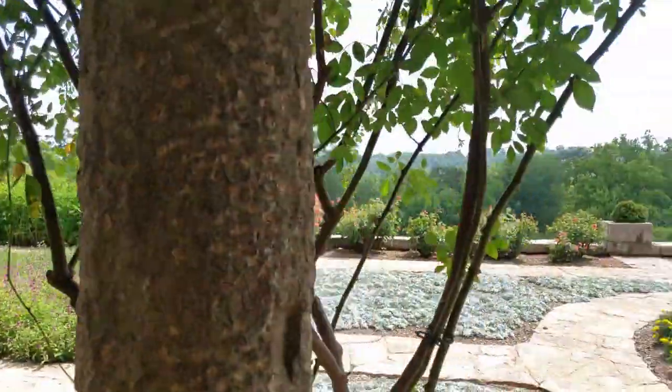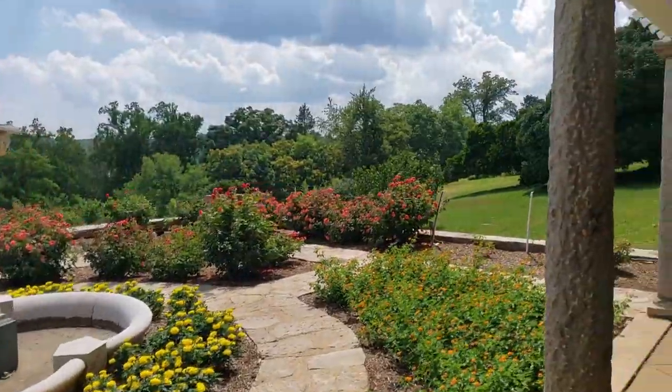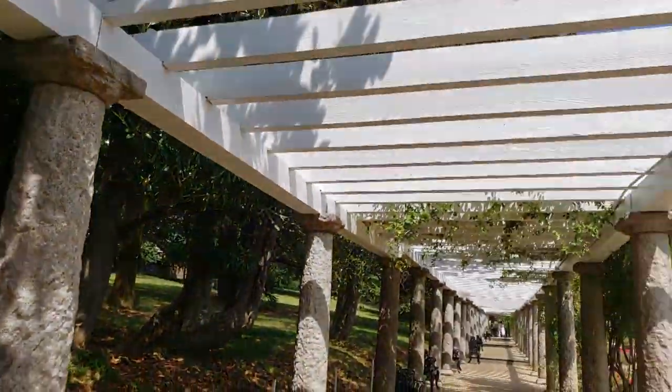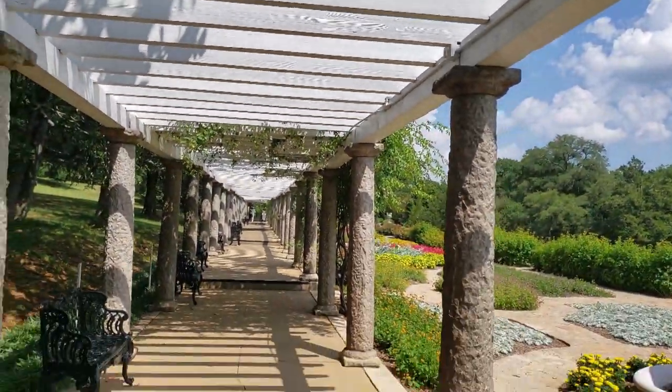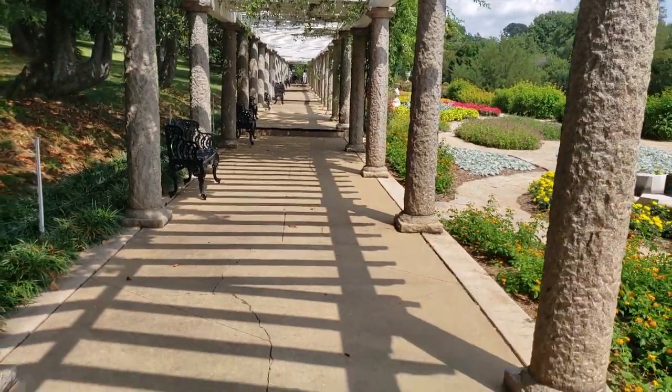Make sure you check out my other video on the Maymont Japanese Garden. So that's all I have for this video. My name is Ish. And whether it's visiting the Italian Garden in Maymont Park or something else, I challenge you to go out there and have a new experience today.